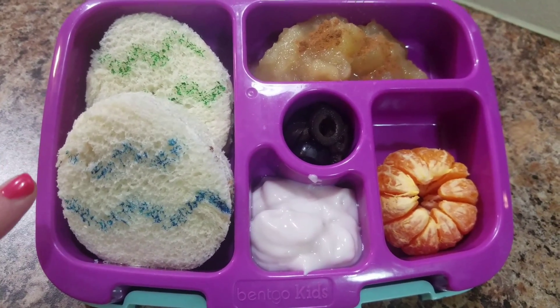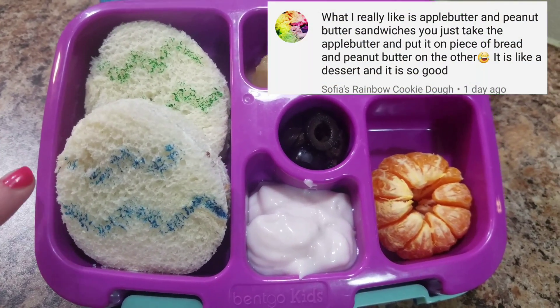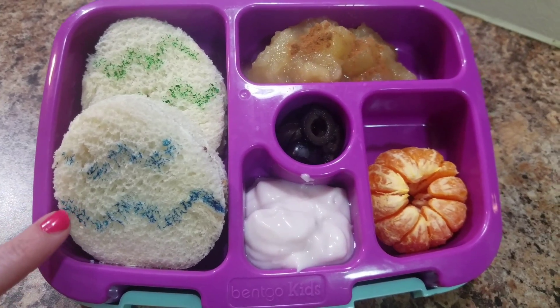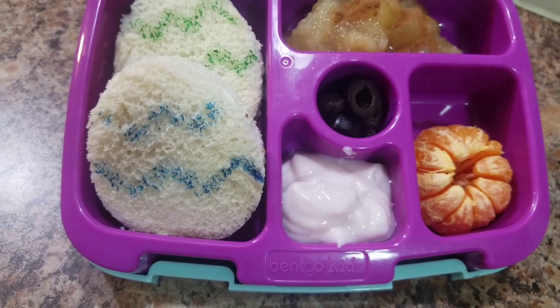She is getting two sandwiches. One is peanut butter and apple butter. The other one is peanut butter and Nutella. And they're shaped like eggs and I colored on them so they looked like eggs.